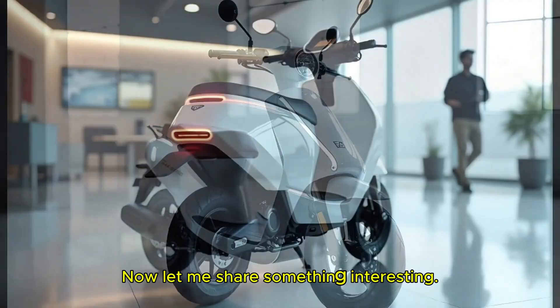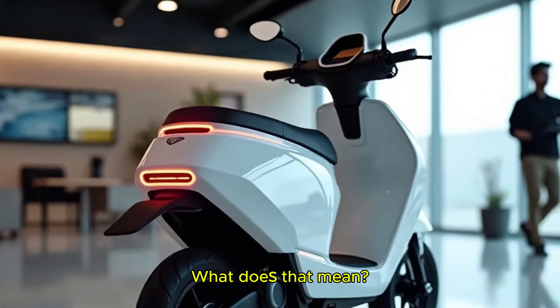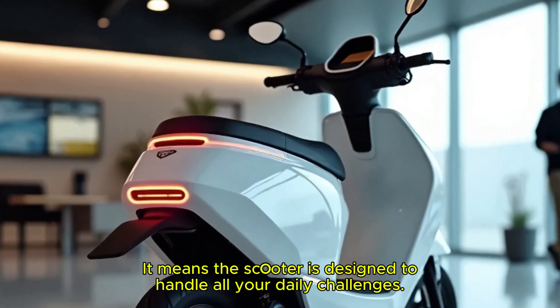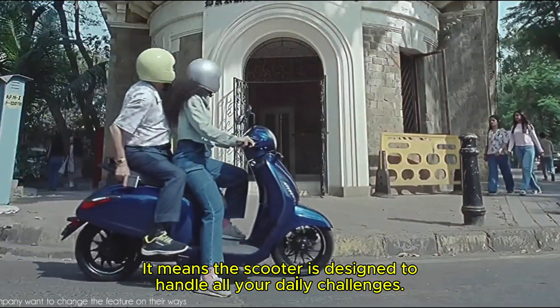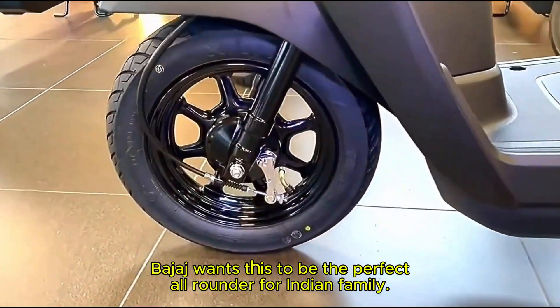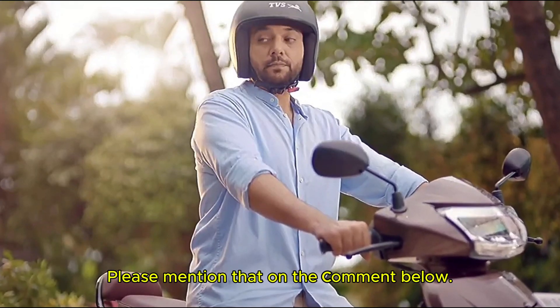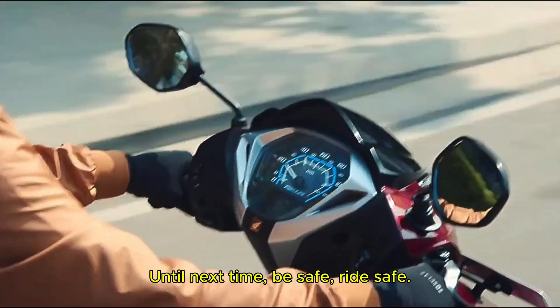Now let me share something interesting. Bajaj calls the new 2025 Chetak fully 'life proof.' What does that mean? It means the scooter is designed to handle all your daily challenges — Bajaj wants this to be the perfect all-rounder for the Indian family. So that's the video for now. What are your thoughts on this model? Please mention that in the comment box below. Until next time, be safe, ride safe.